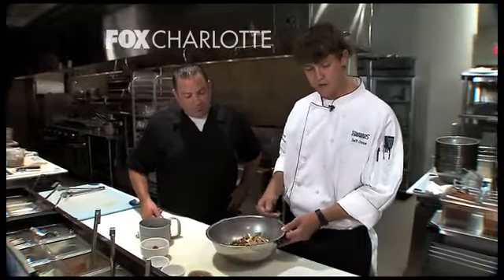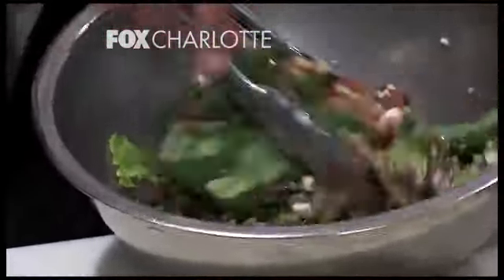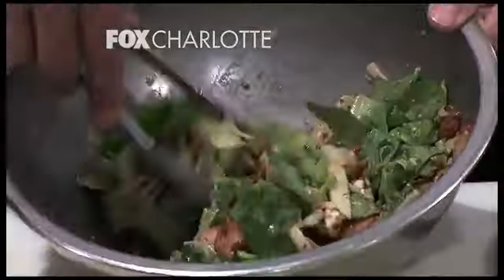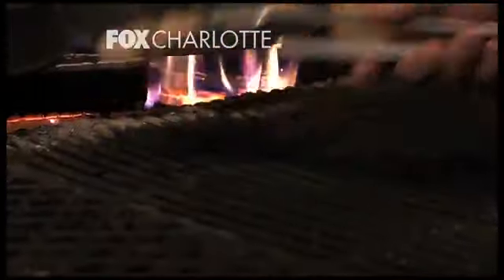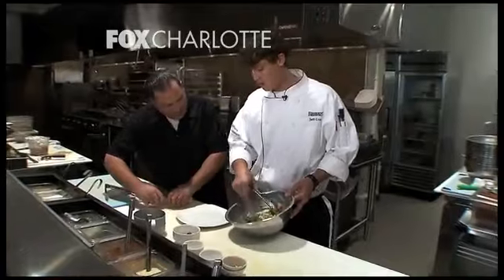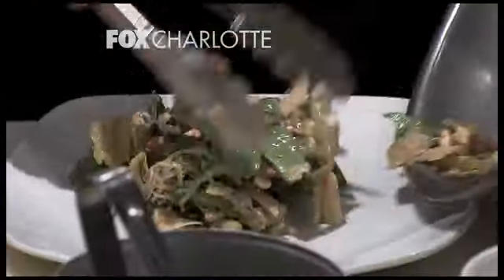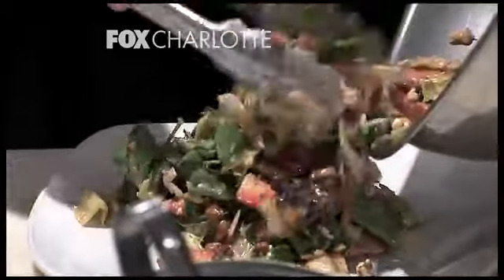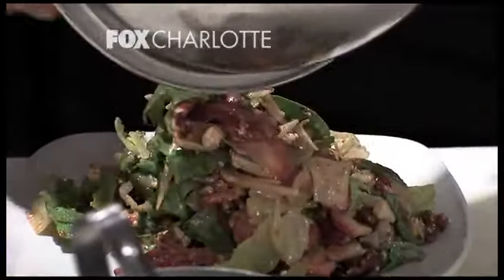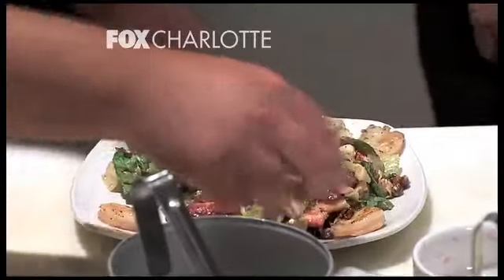Next we're going to go with our balsamic vinaigrette and give it a good toss. We just need those shrimp — I brushed them with your key lime butter. We've got our chilled plate right here, just going to take this salad, pile it nice and high, get all those goodies out of the bottom of the bowl, right on top. We'll put four shrimp on the corners and then three right across the top.